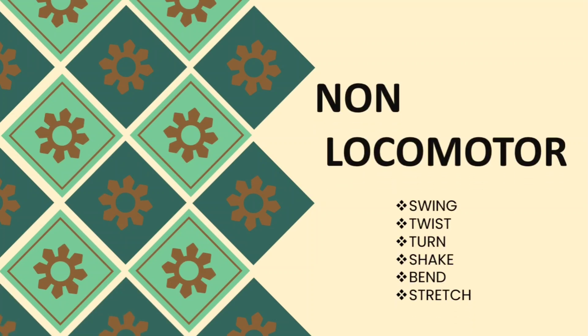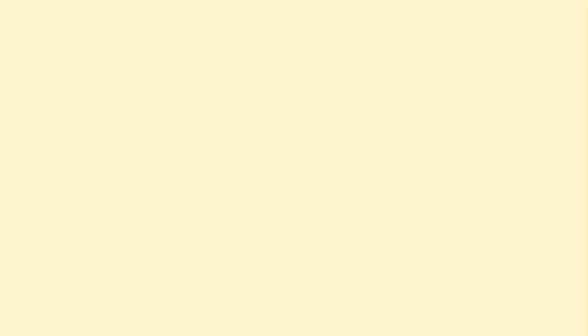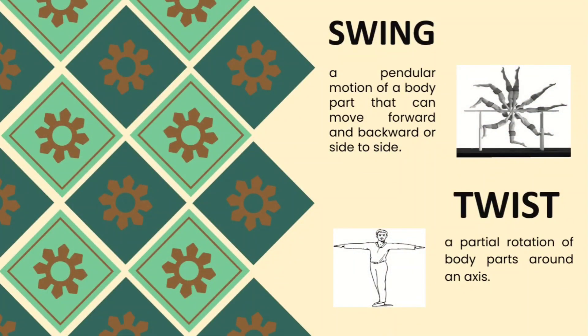Under non-locomotor movements, we have swing, twist, turn, shake, bend, and stretch. Swing is a pendular motion of a body part that can move forward and backward or side to side. As you can see in the picture, the boy is doing a 360-degree swing. It may be done forward, backward, or as a whole turn.